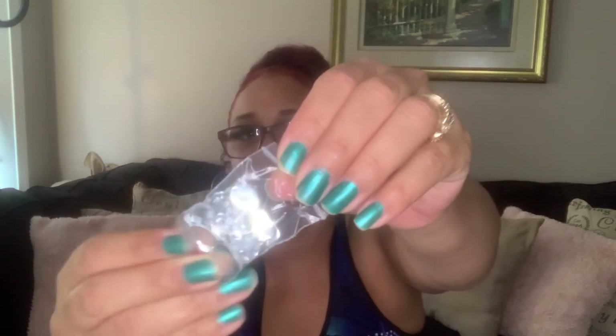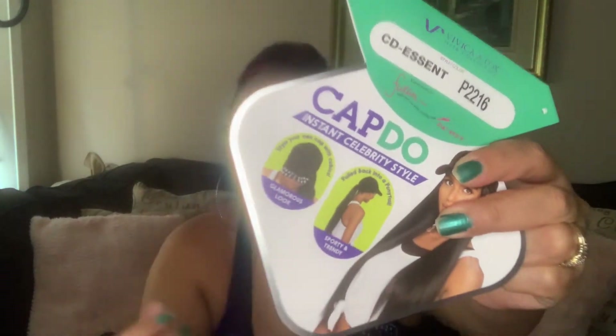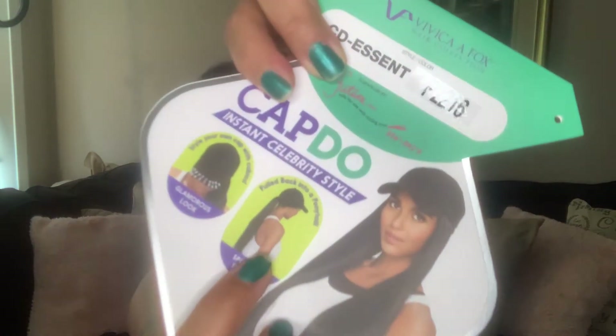Oh, it came with some little rhinestones — y'all see that? You can put the rhinestones on the brim part of the cap — I don't know what that part's called — but I'll put them on there. And you can also pull the cap back, you know, that's another way to wear it. You don't need any baby hairs or anything like that, which I like about this.